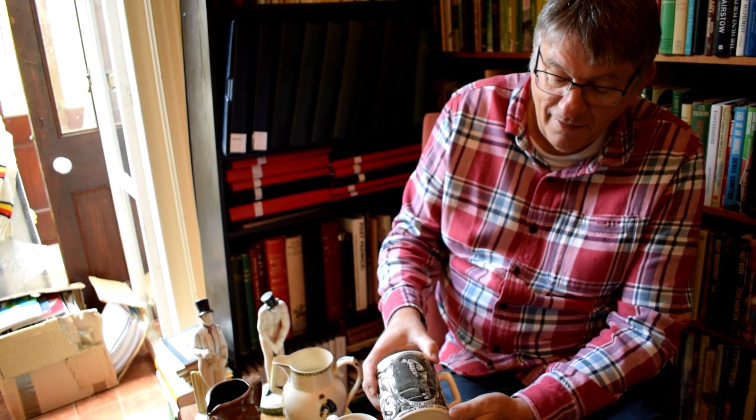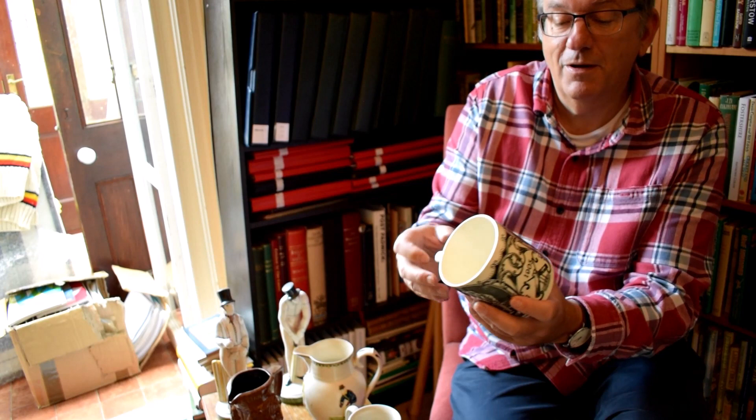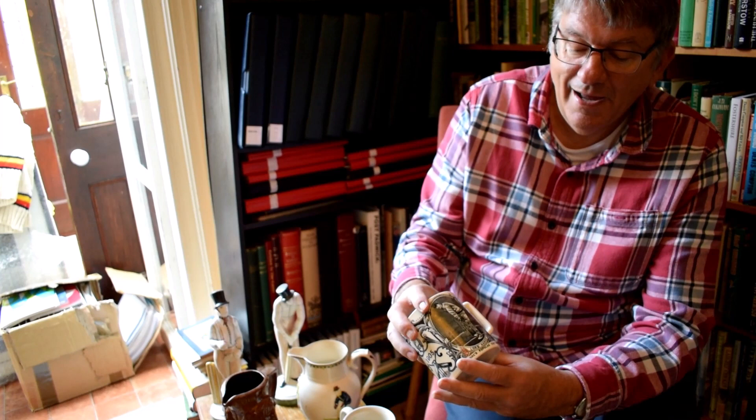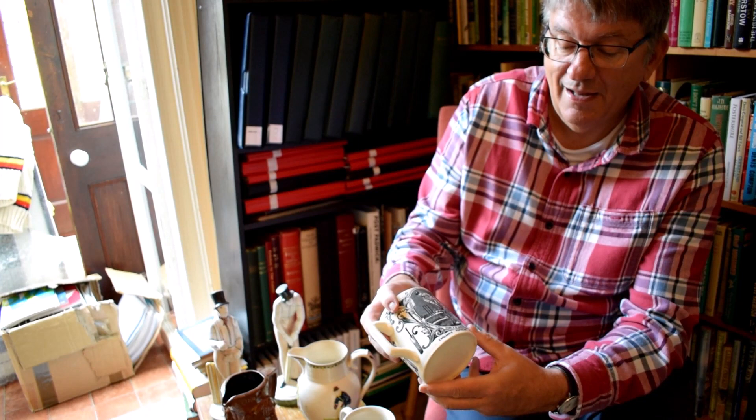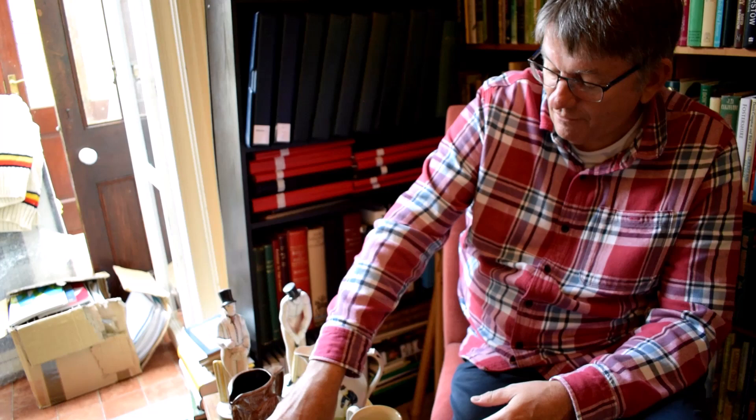Moving on in chronological order, this is a mug produced in 1905 featuring Jackson and Lord Hawke. It's quite a large mug in beautiful condition — they often chip these mugs. They were testing out a new way of transfer printing images onto ceramic, and it has a really clear, beautiful image of Hawke, the Yorkshire captain, and Jackson. It's a really nice old mug from 1905.